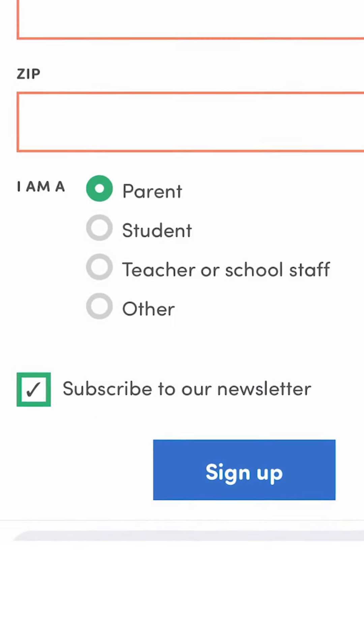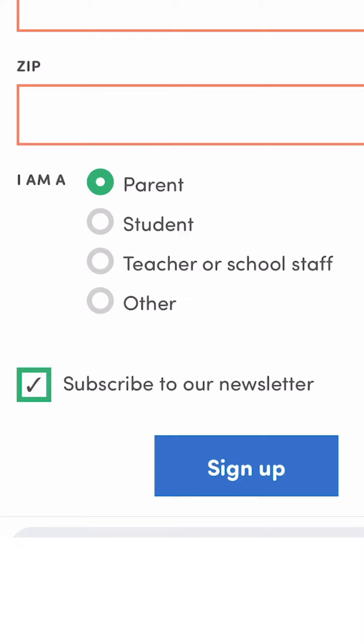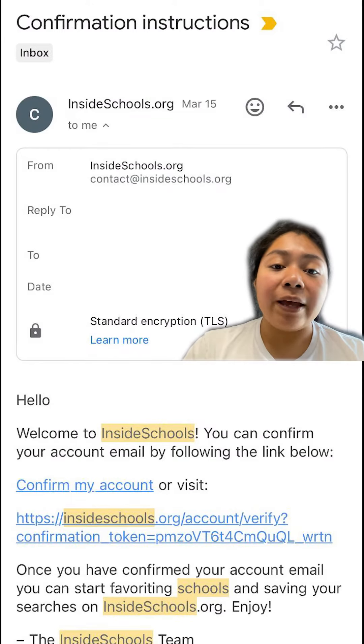To sign up, enter your first and last name, then your zip code. The form will ask if you are a parent, student, teacher, or other community member, and if you want to sign up for the weekly Inside Schools newsletter in English.